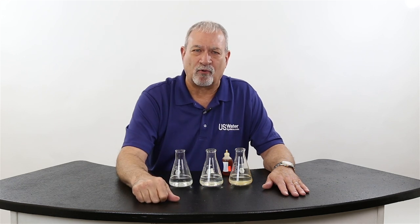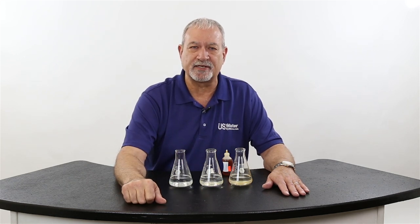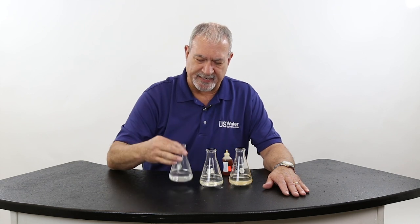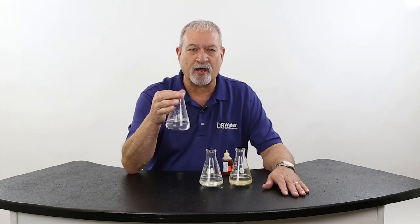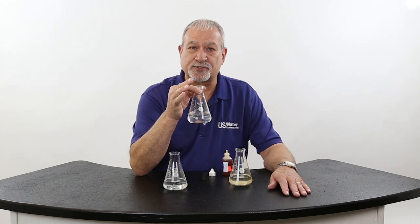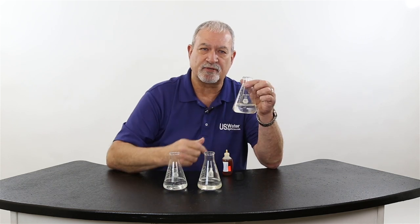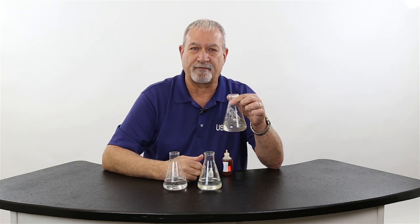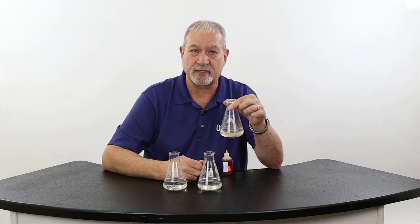That makes me mad, and I didn't even buy one. I hate it that people get duped into buying these salt-free conditioners. So what I've done here today — I've got three beakers of water. I've got a city water beaker, it's regular tap water not treated, a beaker that's been through a water softener, and a beaker from one of the major purveyors of salt-free softeners.